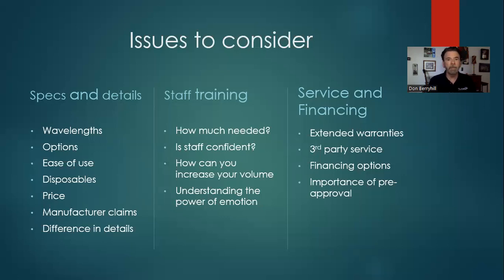One thing I've really learned in the aesthetic industry is it's all about emotion. These treatments, if they're cosmetic and aesthetic strictly, are not something people have to do — it's something they choose to do. So you and your staff need to really understand how to help people get excited about getting the treatments from you and your facility.